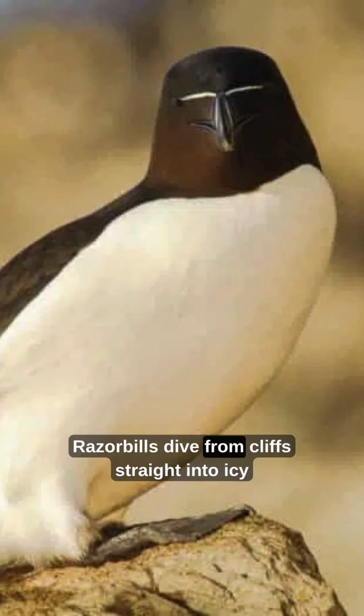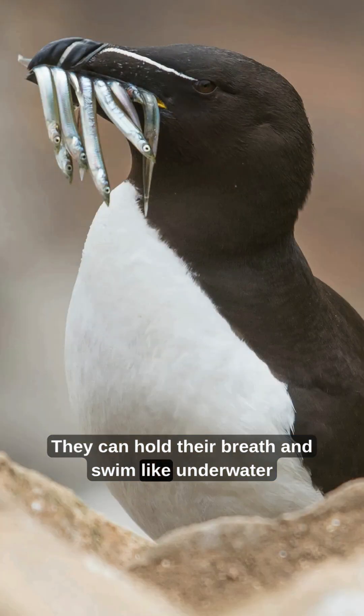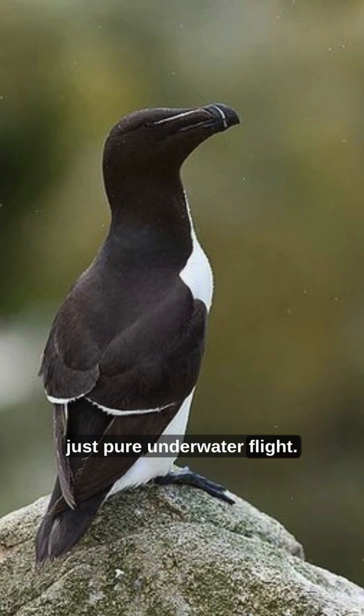Razor Bills dive from cliffs straight into icy water. They can hold their breath and swim like underwater rockets. No wings flapping, just pure underwater flight.